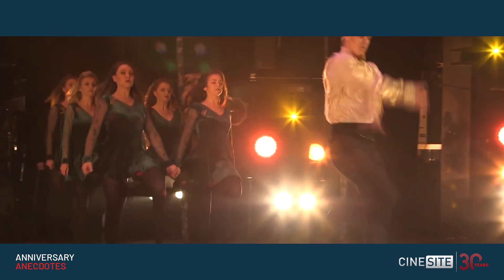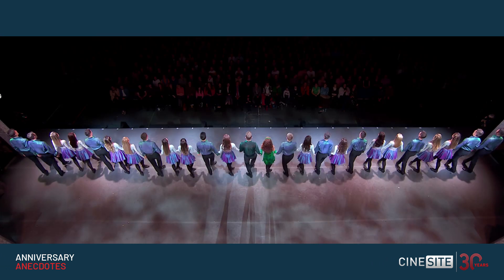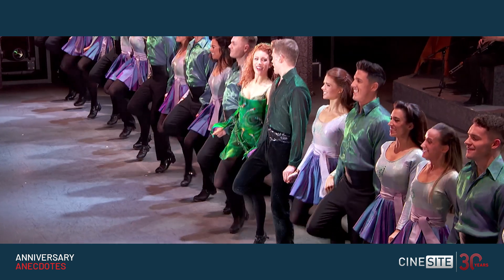We worked closely with the dancers of the show and studied their performances for months. It's a very precise dance, disciplined and exuberant. We wanted to have that in the movie and actually go even bigger.